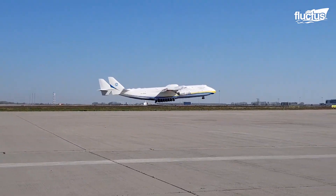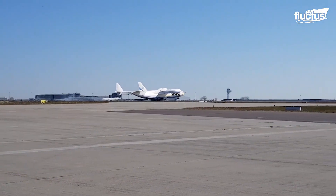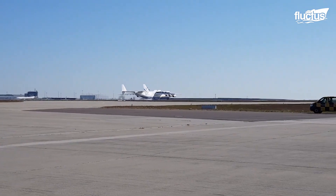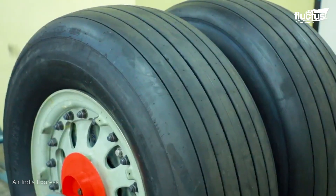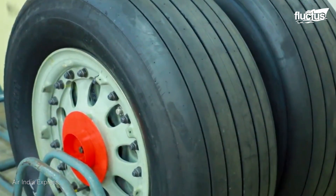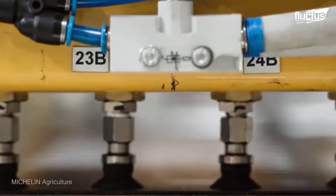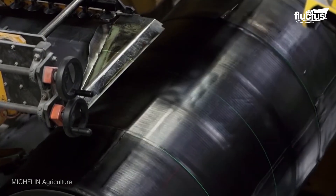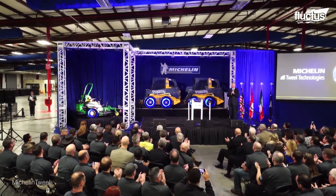Though tires have seen a fair amount of technological advancements over the years, they have not seen any extensive radical transformation. In most cases, they consist of a rubber shell built around an inflatable. However, French company Michelin, one of the leading producers of tires, in 2005 announced their Tuile airless tire technology.